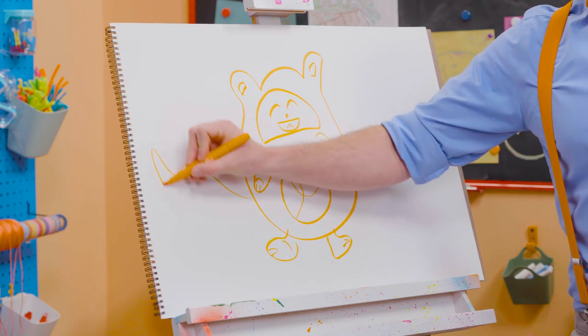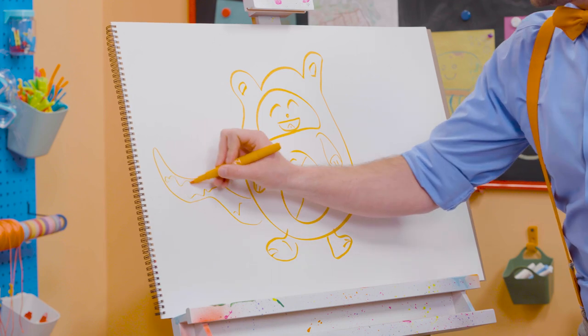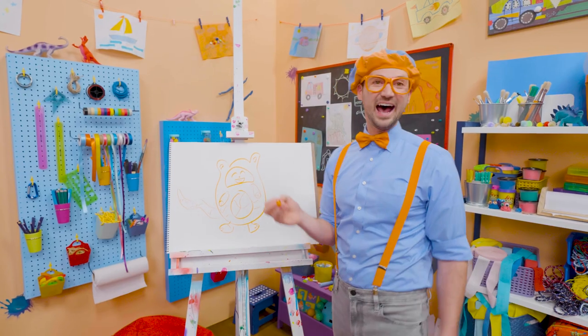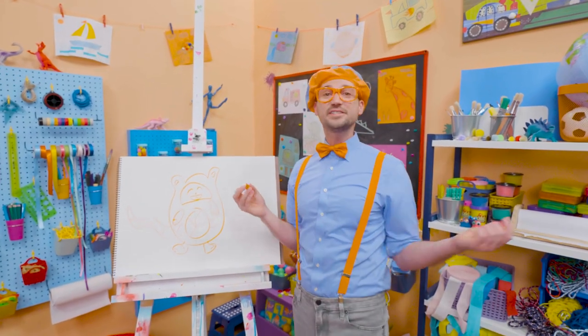And cats also have tails. Yeah, Tabs does. All right, there we go! And some lines right here on the side. If you love drawing with me and want to draw some more, all you have to do is search for my name.